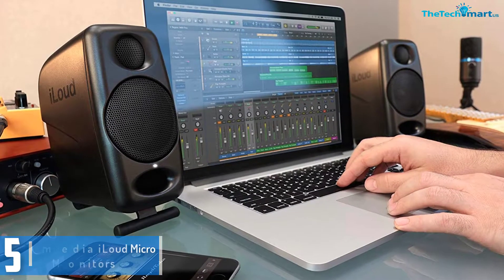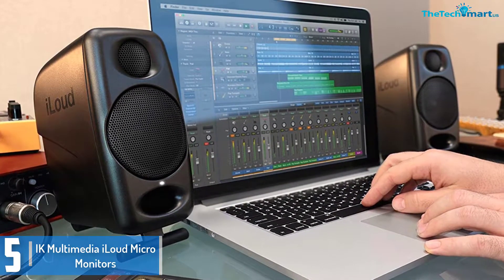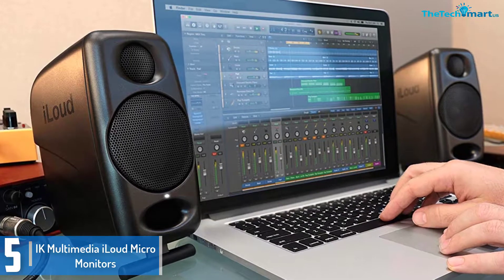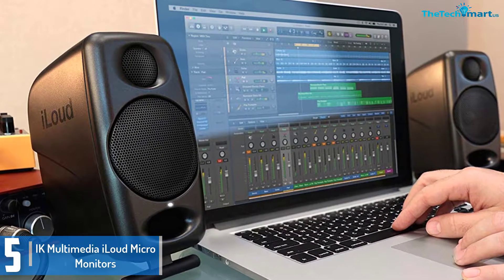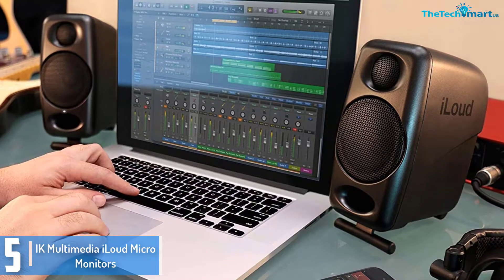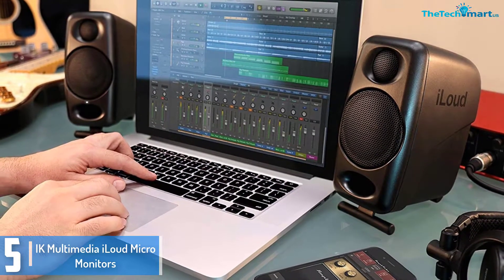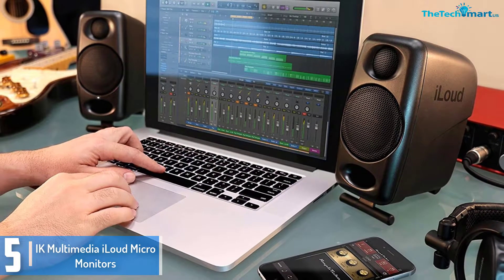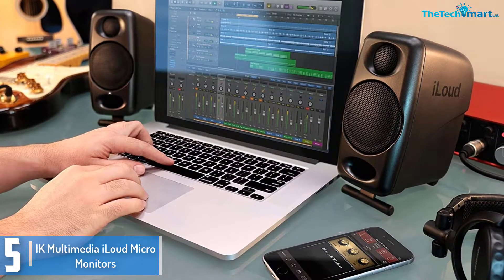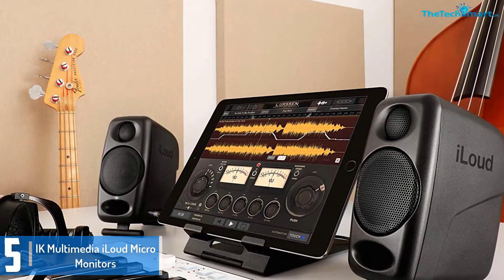Starting at number 5, we have the IK Multimedia iLoud Micro Monitors. These are a couple of exceptional compact studio monitors that have been mainly designed for folks who work in a tough working area like a task studio or a small bedroom. Apart from offering a small footprint, these speakers additionally feature advanced tech, advanced processing based on DSP, and quality components.